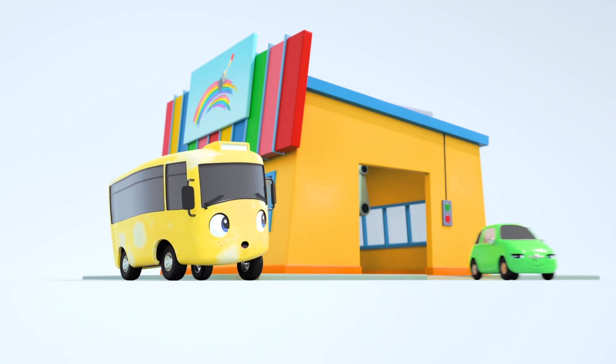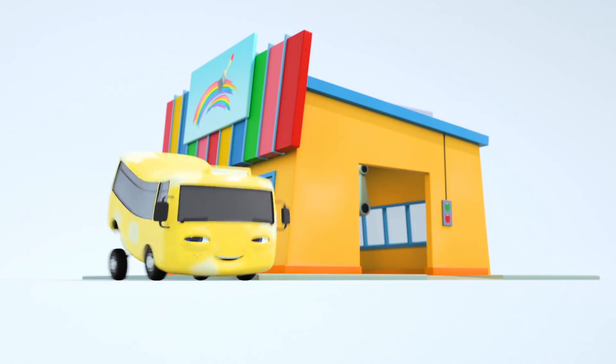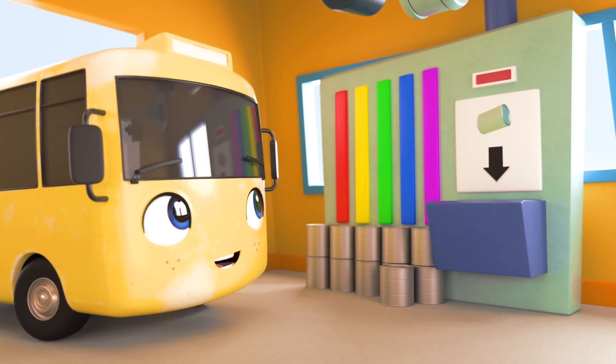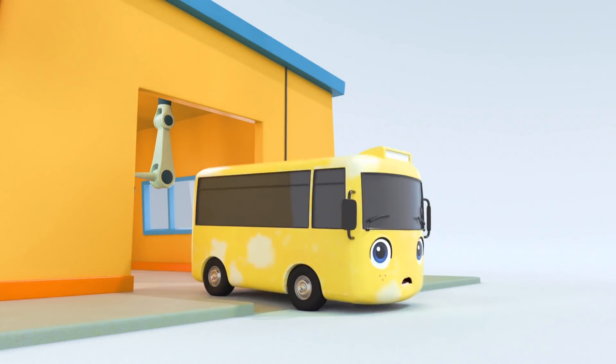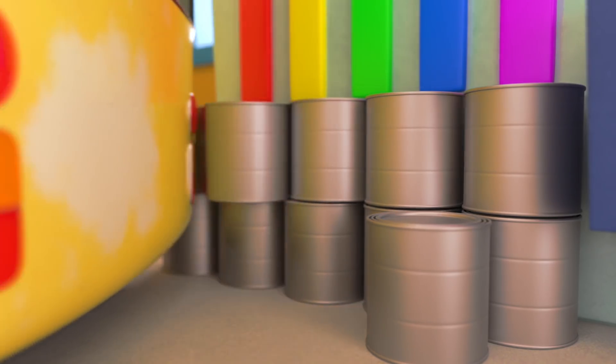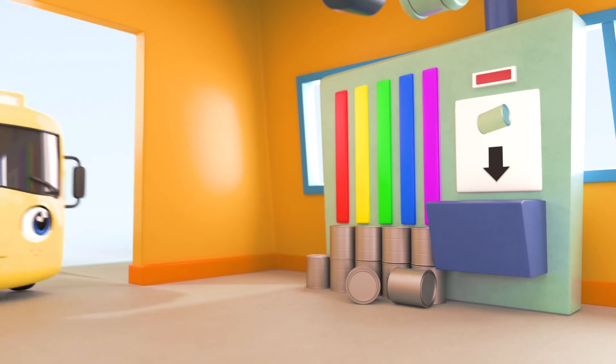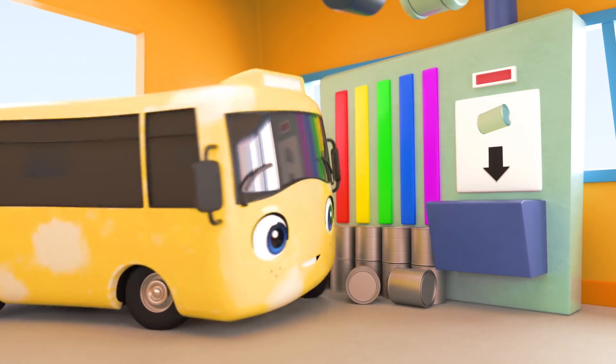He looks like one happy customer. Buster can't wait to get a fresh new coat of yellow paint. He's going to look good as new. Oh my. What was that? That made you jump, didn't it, Buster? Oh no. Buster's mixed up the paint cans. I don't think he's realized. Is that going to be the right color?